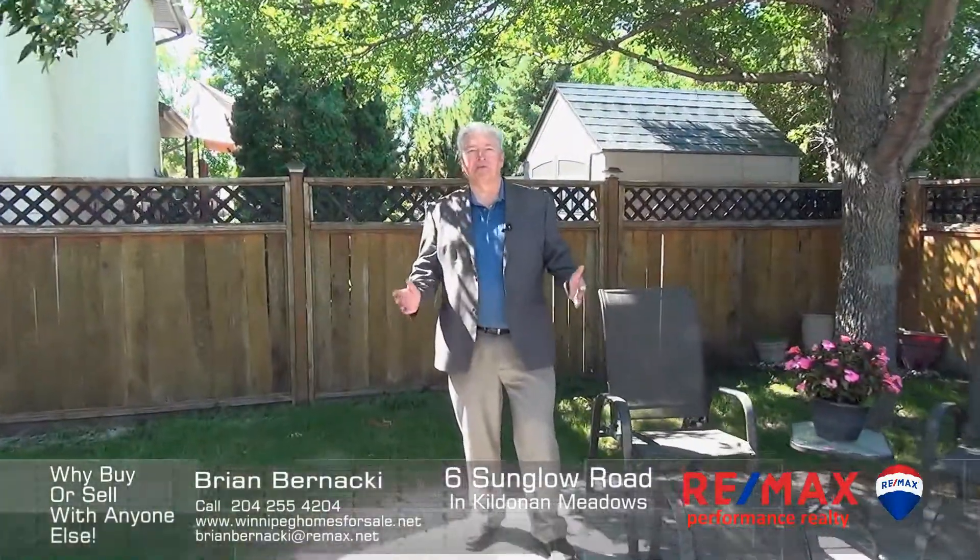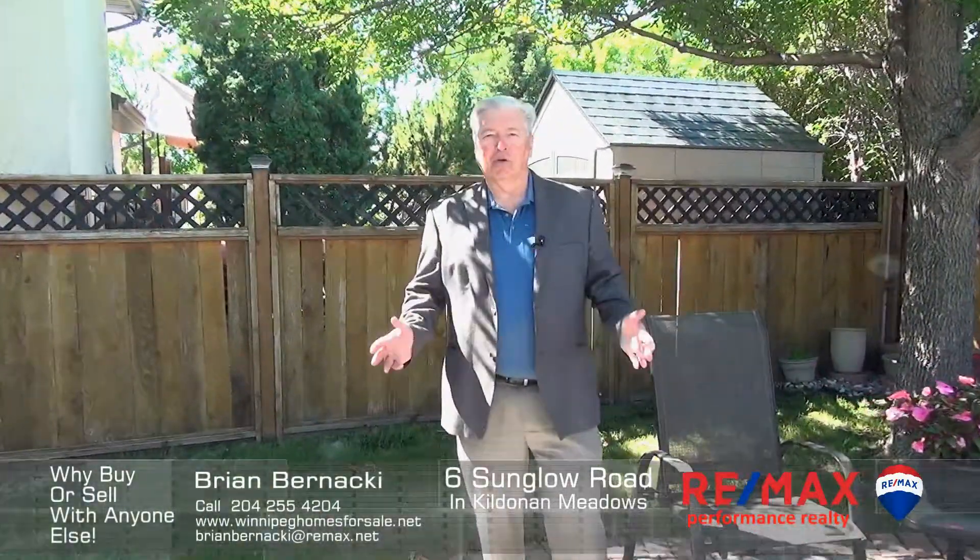And there you have it. I'm Brian Bernacki, RE/MAX Performance. If you have any questions or would like a personal tour, give me a call. Why buy or sell with anyone else?